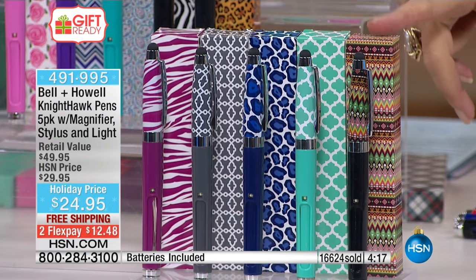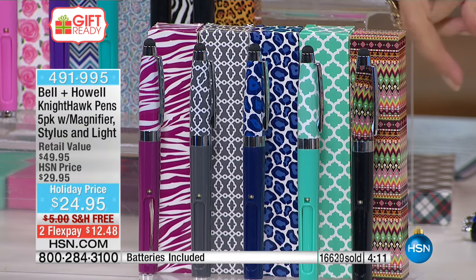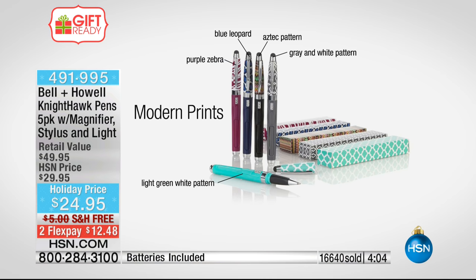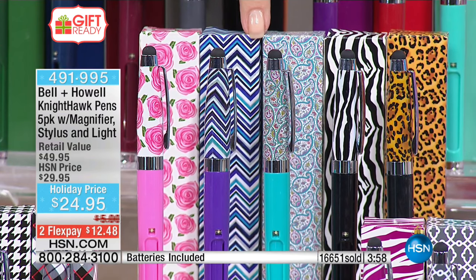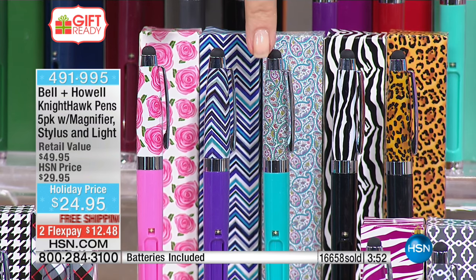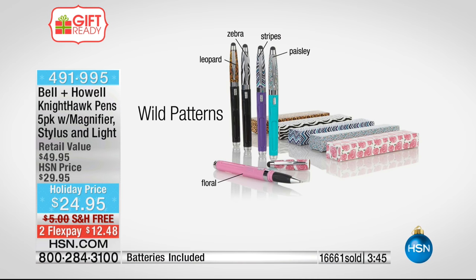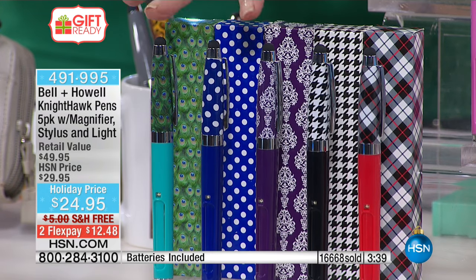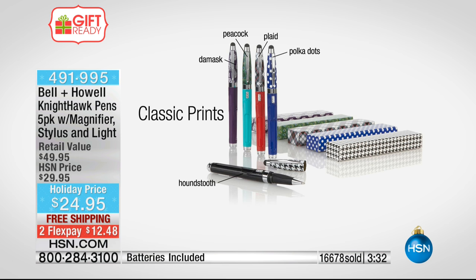The modern prints are the new collection — people are loving the high-fashion designer look with zigzags, turquoise, leopard print, Aztec, and zebra. The wild prints and patterns include leopard, zebra, paisley, chevron, and roses. The classic prints feature plaid, houndstooth, polka dot, damask, and peacock feathers — they're all beautiful.